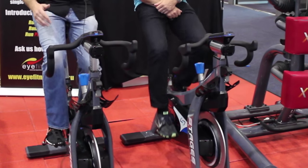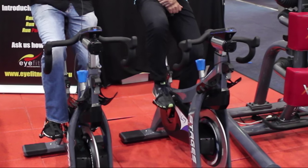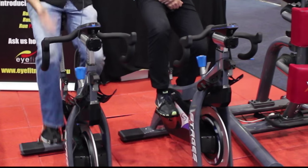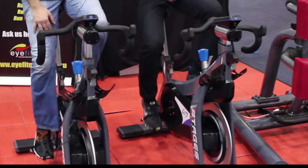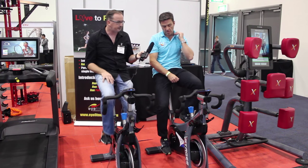I just noticed — it's a fixed wheel, so the flywheel stops if you stop, meaning you're propelled forward. That's about a 30-kilogram flywheel, correct? Yeah.